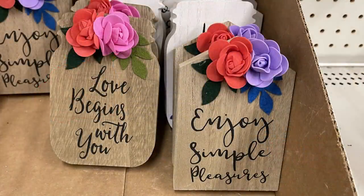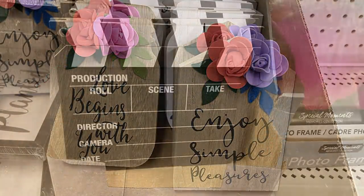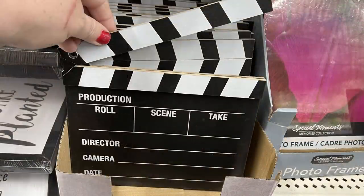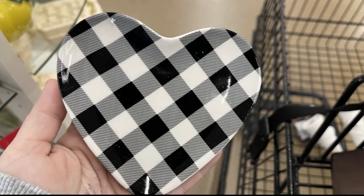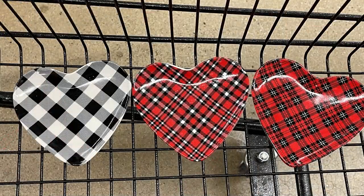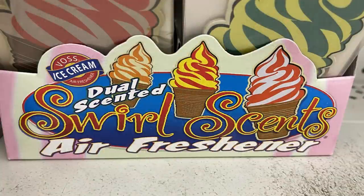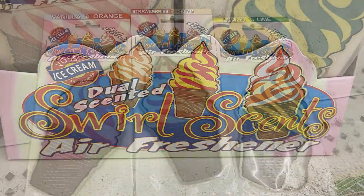They also had these cute little houses that say 'Home is where I'm with you,' and mason jar and little home wood cutouts with 3D flowers added to the front — in natural wood or solid white. They had these cute clappers where the top actually works as a chalkboard-type sign you can write on, and these heart-shaped dishes with the buffalo plaid, which I hadn't seen before.